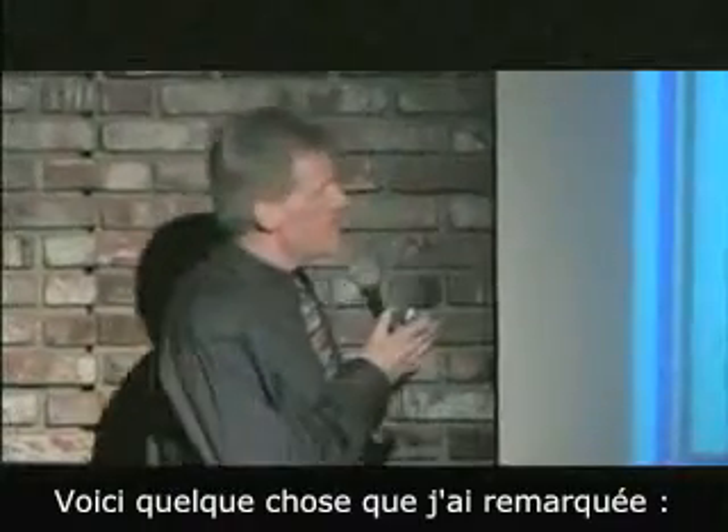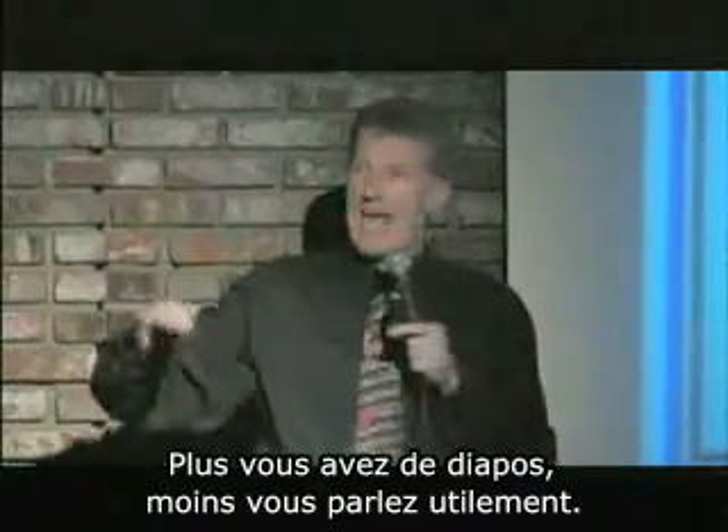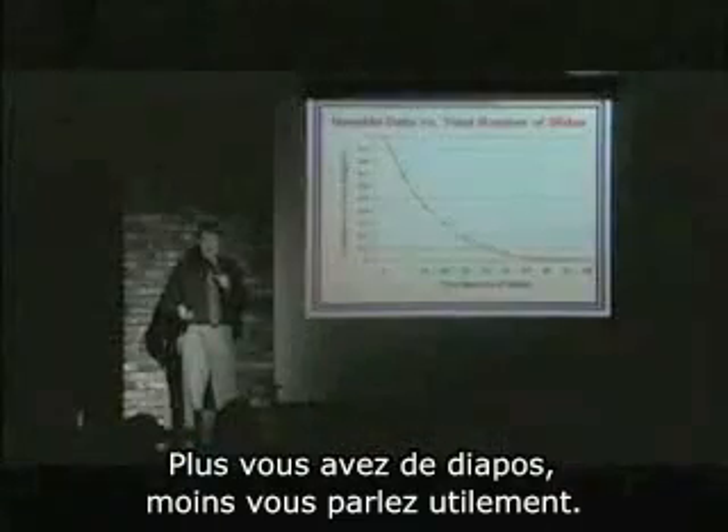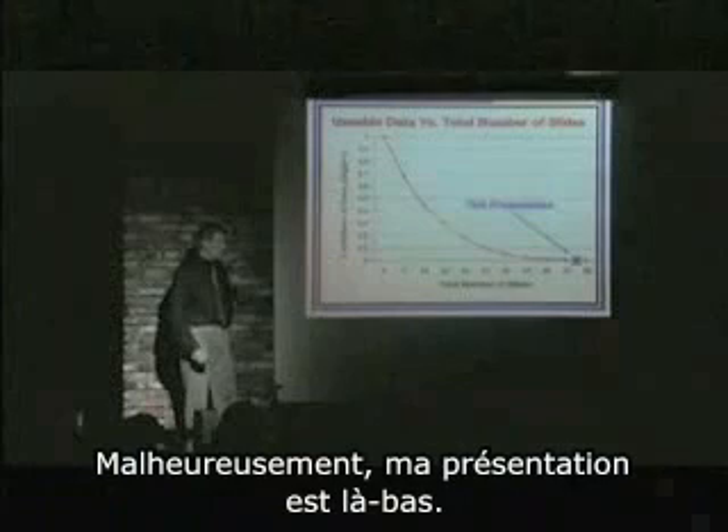Here's something I've noticed: the number of PowerPoint slides you have in your talk, the less useful your talk actually is. Unfortunately, my presentation is right there.